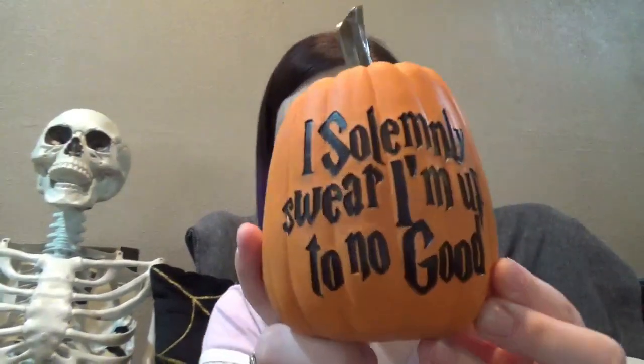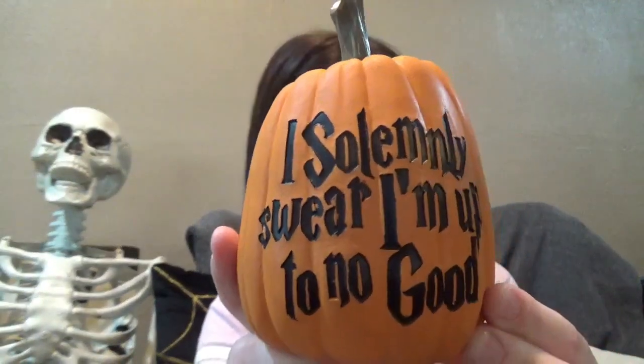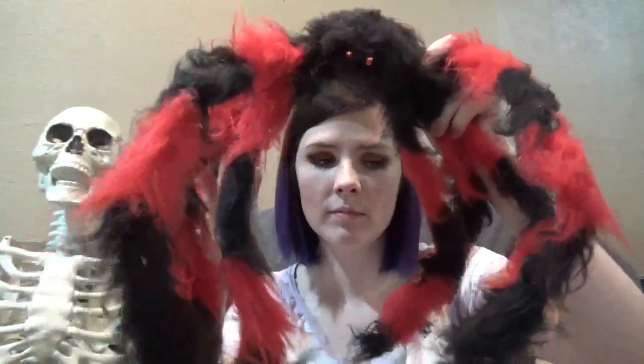My husband got this one this year because he's obsessed with Harry Potter. I have a few more spiders — this guy is old, I think he's from Walmart so he's not the best quality, but there he is.